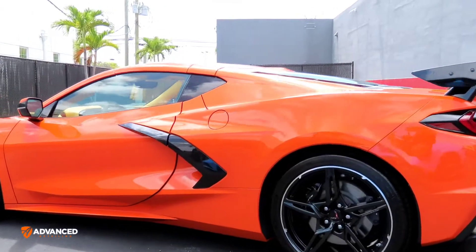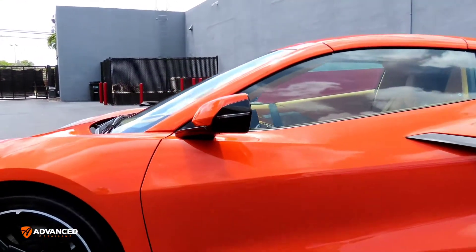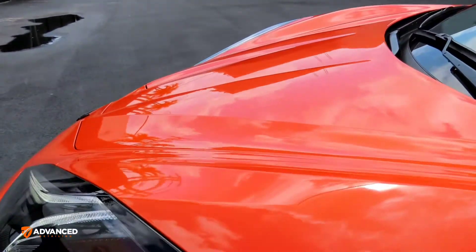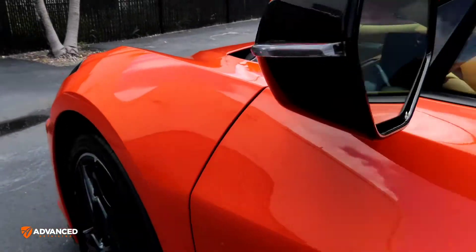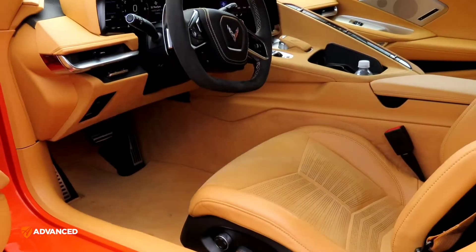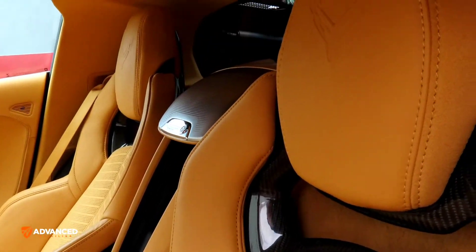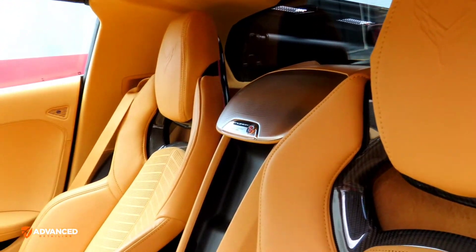That's a very nice Alcantara interior. Now, I'm sure some people may not like the combo, perhaps, between the orange exterior and the kind of beige, vanilla, cream — whatever you would call it — interior. But the interior by itself, I think, is very pretty. Whether you think it's a good combo with the exterior, that's completely subjective.